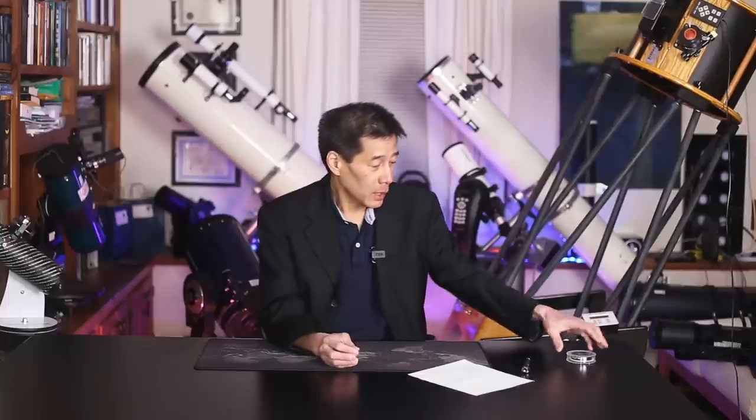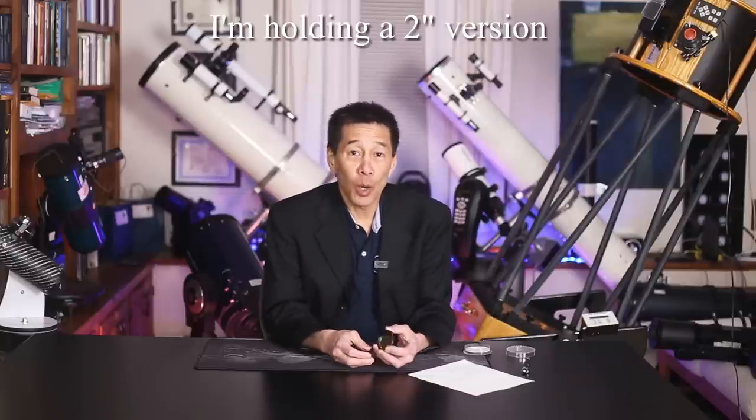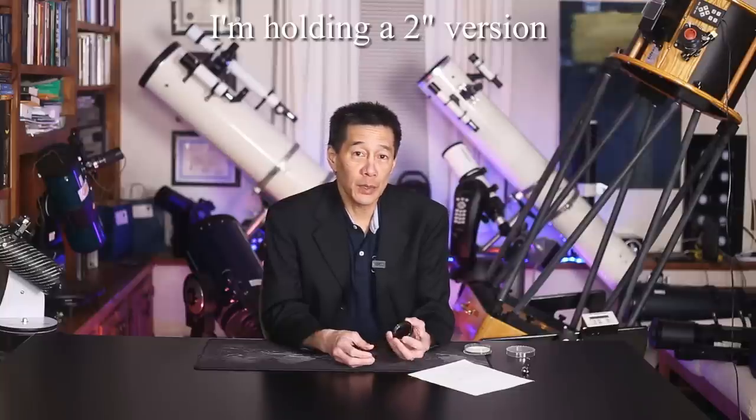The second kind of filter is the deep sky filter, used for extended objects. There are two types: the broadband, which kills some of the sky glow, and the narrowband, which lets through a very small amount of light at certain wavelengths. Between the two, the broadband works on paper but in practice I've never found it terribly useful. I go straight for the narrowband filters — I have one here, this is an Orion Ultra Block. You also see them listed as UHC. O-III is another type of narrowband filter.